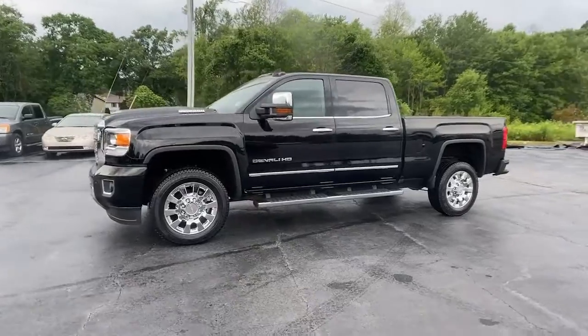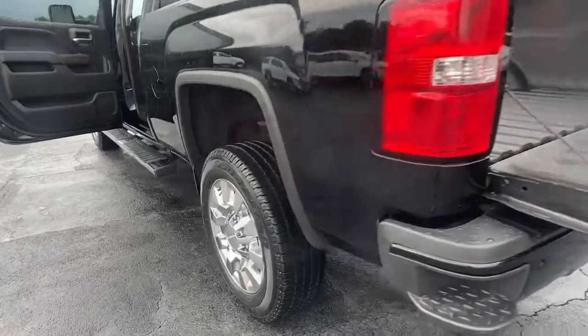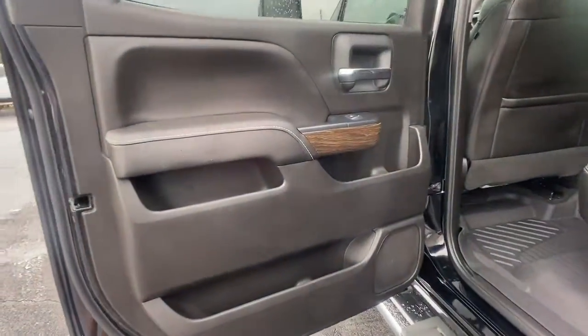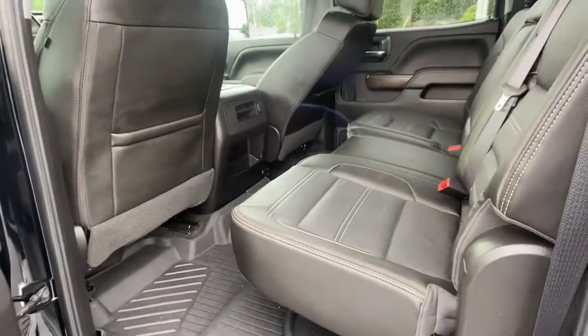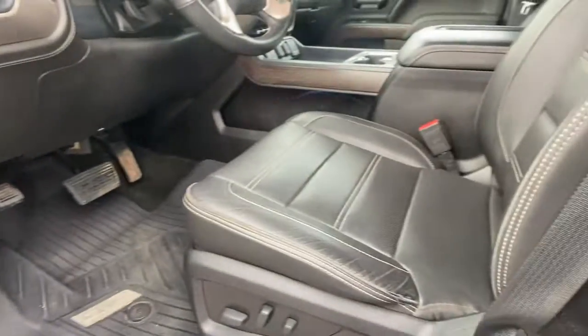These are just some of the great options this vehicle comes with: navigation system, keyless entry, heated driver's seat, sun/moonroof, fog lamps, 4x4, steering wheel audio controls, electronic stability control, seat memory, and intermittent wipers.